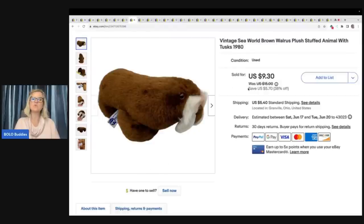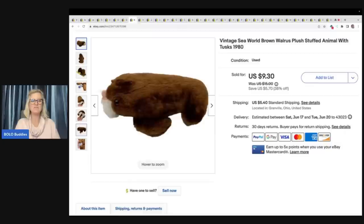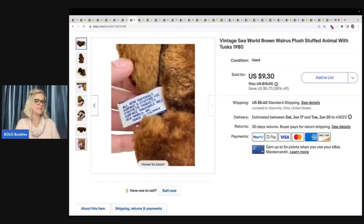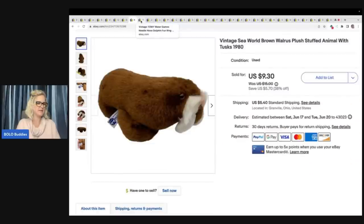This is a vintage SeaWorld brown walrus plush stuffed animal with tusk from 1980. Did I get big money for this? No. But it sold pretty quick. It came from my free plush — I'm guessing this came from a viewer who reached out and said they had all this plush and needed somebody to come get it. I went and got it, and I have videos on that. Amazing plush, free to me just to come pick it up. That walrus sold for $9.30 plus shipping.